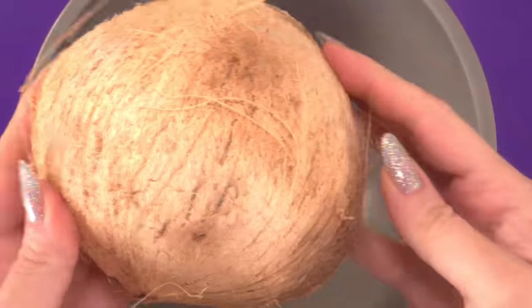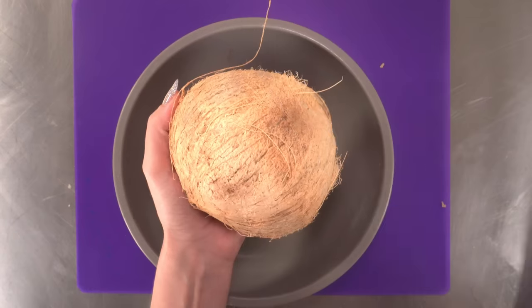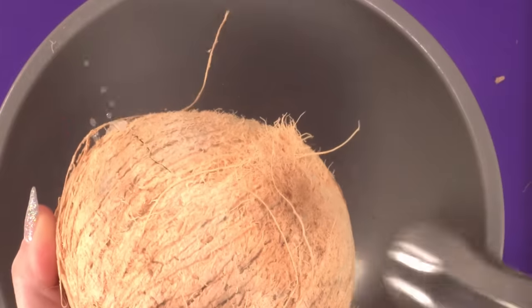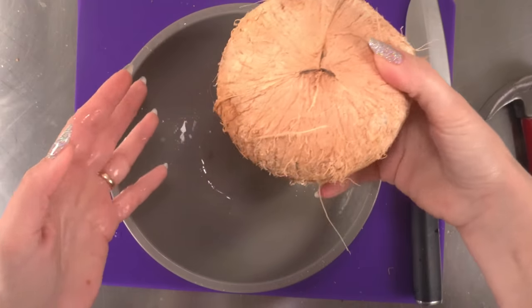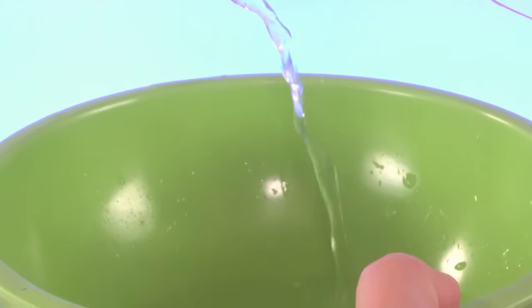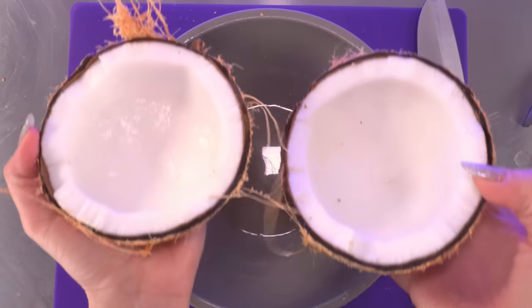I'm breaking this real coconut open. I've never done this before, but I've seen people do it on YouTube. All I need is a knife. This is not working. Oh, I felt it — there's the crack, it's working. Coconut water everywhere — I actually want to keep this, I'm gonna put it in a separate bowl. This is like so cool. And there it is. It's so beautiful. I can't believe I did it. How exhilarating. Okay, that was really fun. Now back to the cake.